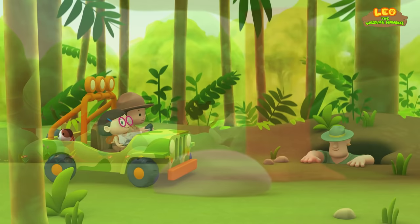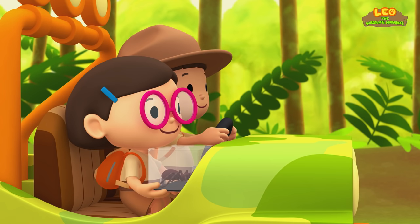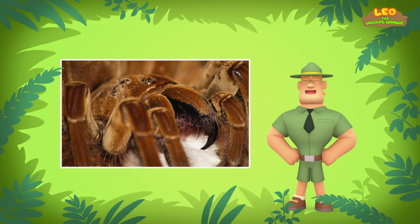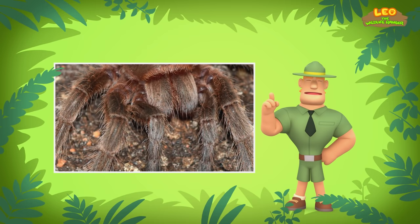Ranger Rocky! Welcome to the rainforest, Junior Rangers. I see you've brought along a Goliath Bird Eater Spider. We're trying to bring it back to its home. The Goliath Bird Eater has large fangs which it can use to defend itself. However, it can also defend itself by rubbing certain parts of its body together, which will create a scary and menacing sound. Another way to defend itself is by releasing tiny, sharp hairs which irritate your skin and can hurt your eyes.